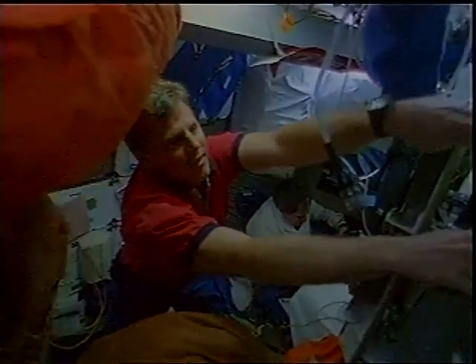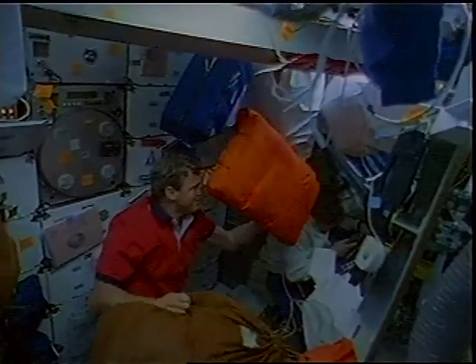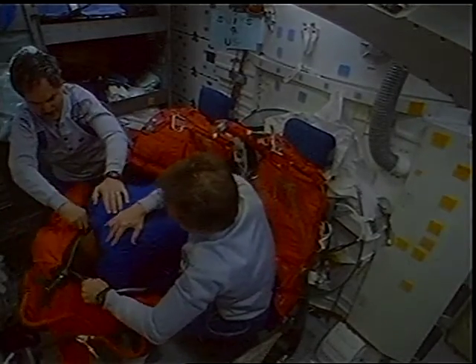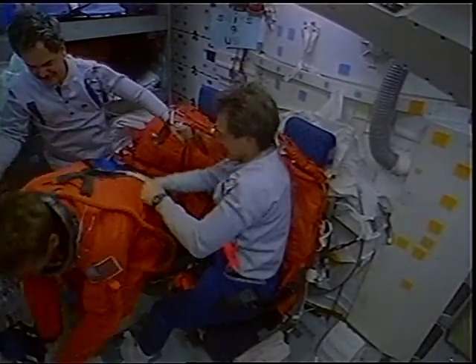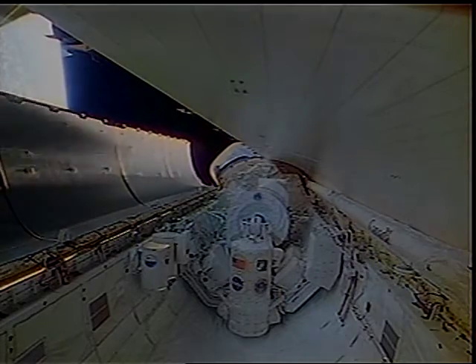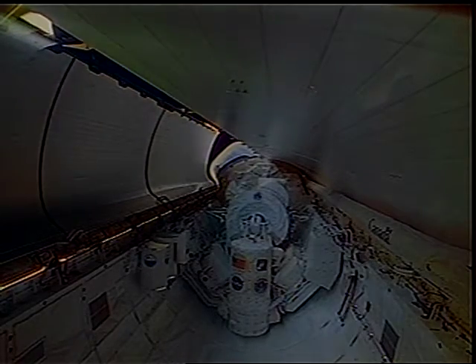The final step before coming home is to turn the orbiting observatory back into a flying machine. It gets hectic when we're trying to pack everything away, put our launch and entry suits back on, and get ready to re-enter. Here you see Ron and I with our 'Suits Are Us' logo, putting Borneo in his suit. Once that's done and just before we deorbit, we close the payload bay doors and seal the payload bay so we can re-enter the Earth's atmosphere.